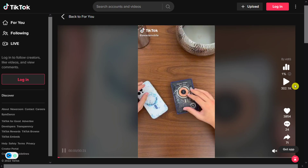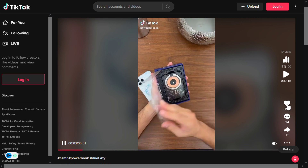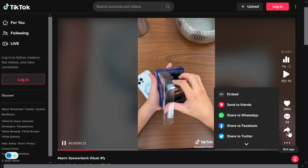The TikTok ad has 302,000 views, 3,854 likes, 24 comments, and 71 shares.